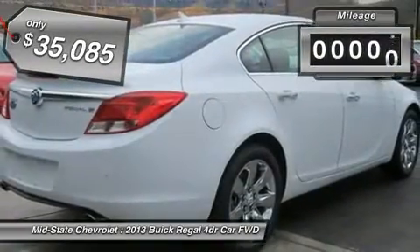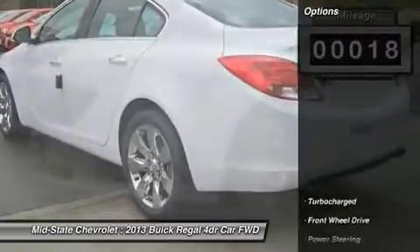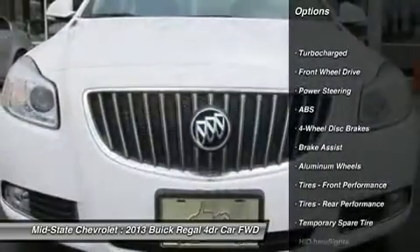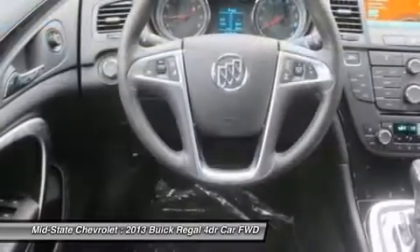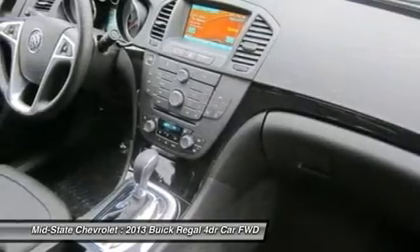This vehicle has less than 100 miles. Here are some of this vehicle's great options: remote engine start, power passenger seat, steering wheel audio controls, anti-lock braking system, adjustable steering wheel, power steering, cruise control, floor mats, aluminum wheels, and four-wheel disc brakes.